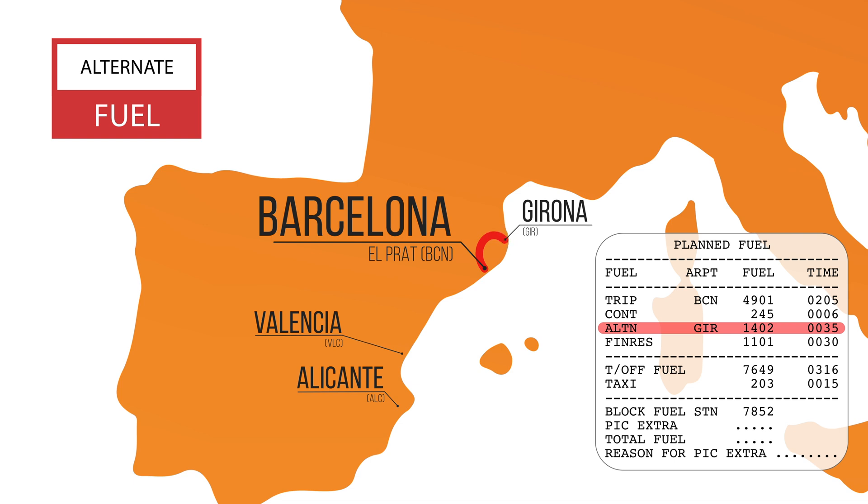In our case, Girona airport was filed in our flight plan as our alternate airport and an additional 1,400 kilos of fuel was accounted for. Should Girona not meet the minimum weather requirements, or should we deem the airport for any other reason not suitable, we would decide on a different destination alternate. If that's the case, we would call our airline operations to change the flight plan, and we would need to uplift fuel to a different alternate like Valencia or Alicante. If the weather is good, checking the destination and alternates for weather takes only a couple of minutes, but when the weather is not so great, this may take much longer to evaluate what the best alternate is.